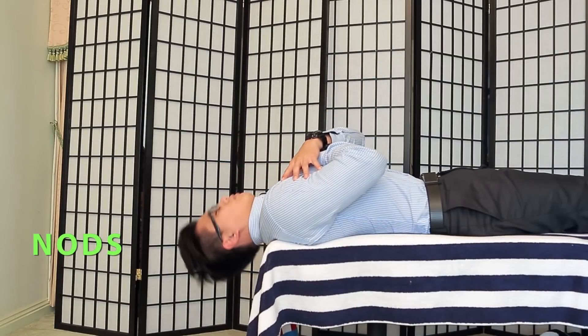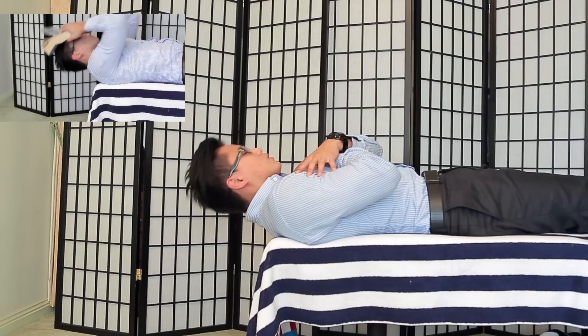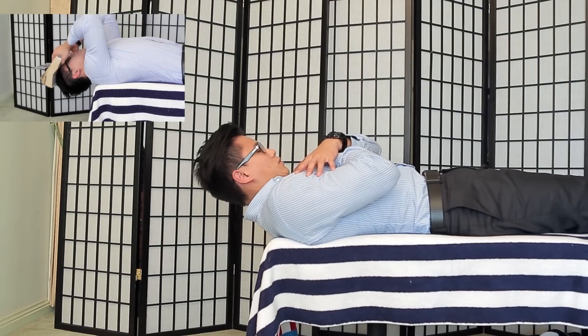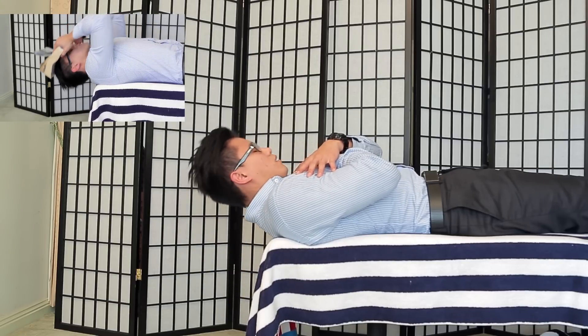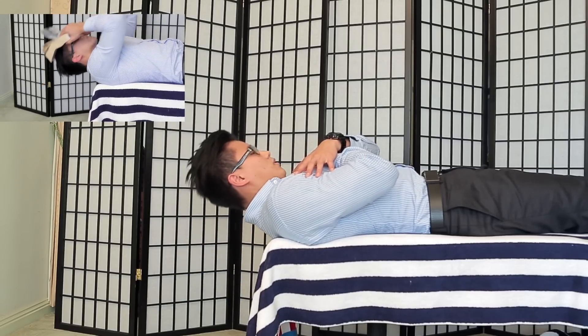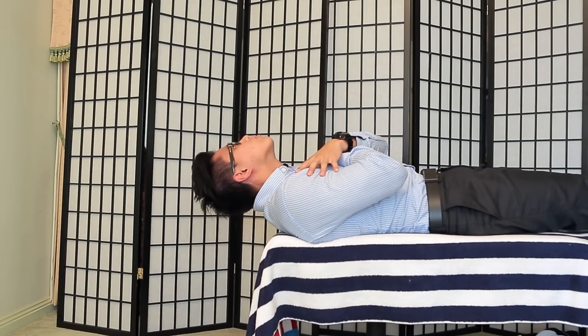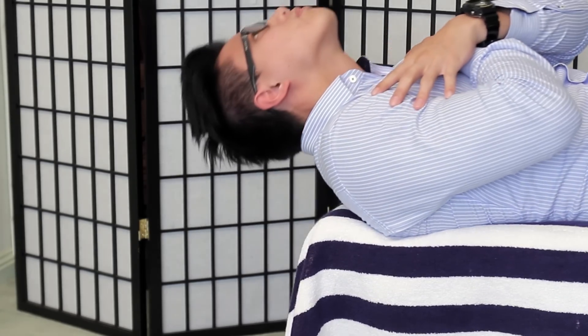The first exercise is the nodding exercise. You will actually lead with your forehead, not with your chin, and it's like an exaggerated nod. You can make it harder for yourself by using a phone book — it looks a bit silly but it makes it a lot harder. How you're not meant to do it is to lead with your chin. If you lead with your chin, you're essentially just working on your upper traps and your posterior neck muscles.